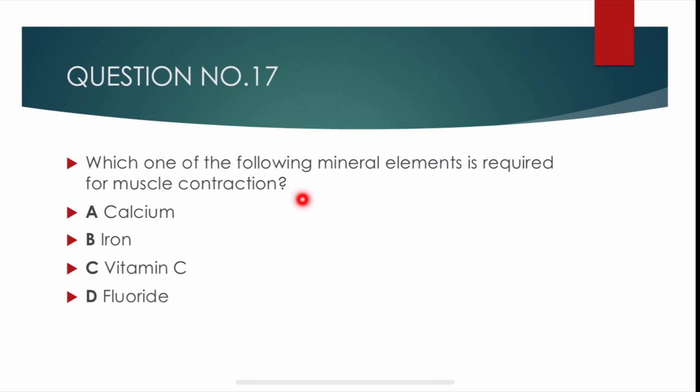Question number 17. Which of the following mineral element is required for muscle contraction? Options are: calcium, iron, vitamin C, and fluoride. Correct answer is alpha: calcium.